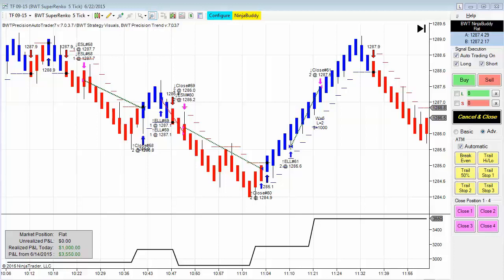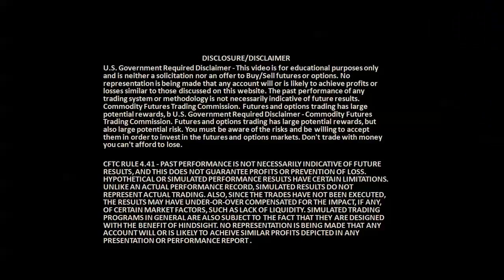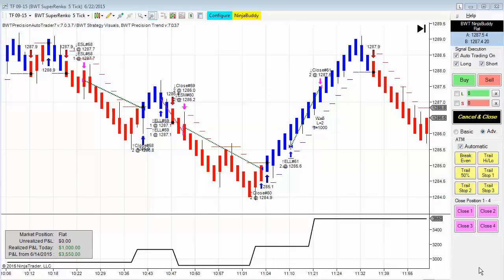Hello everybody, today is Monday June 22nd, it's 2:38 PM Eastern Time in the free markets. We have another video featuring the BWT Precision Auto Trader — this is live trading in the markets today, Monday June 22nd. Before I begin, first the required disclaimer.